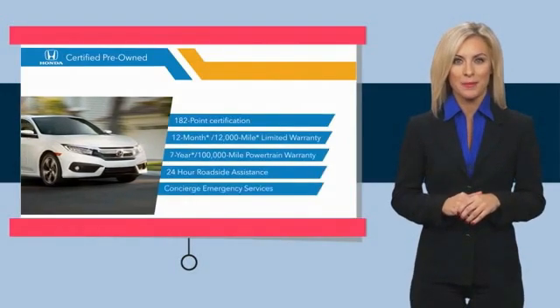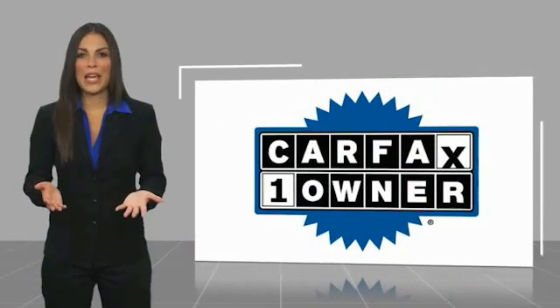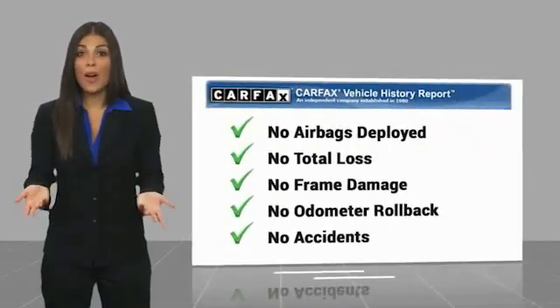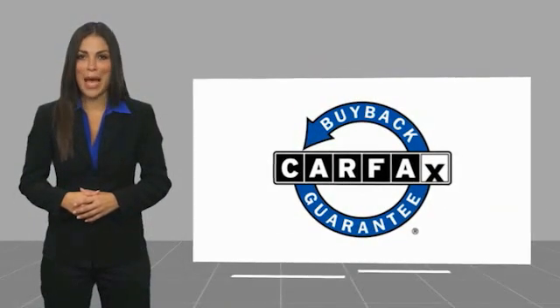to see why the Honda Certified program is worth looking into. This is a one-owner vehicle with a Carfax vehicle history report — be sure to find a complimentary copy of this report online or contact the dealership. This vehicle qualifies for the Carfax Buyback Guarantee.